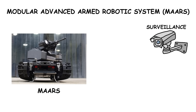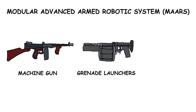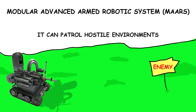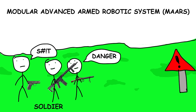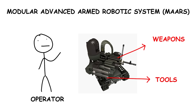The Modular Advanced Armed Robotic System, MAARS, is a military robot designed for both surveillance and combat, armed with weapons such as machine guns, grenade launchers, and cameras. Controlled remotely, MAARS can patrol hostile environments, disarm explosive devices, and even engage in firefights, reducing the need to send soldiers into dangerous areas. This robust system also allows operators to customize it with different weapons and tools depending on mission requirements.